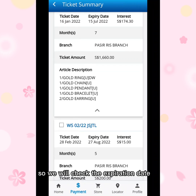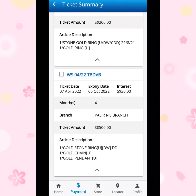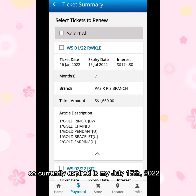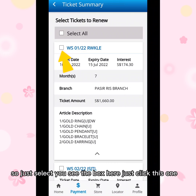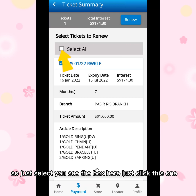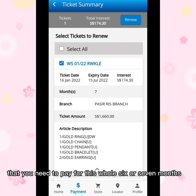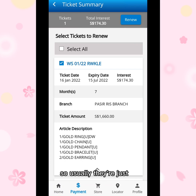We will check the expiration dates — this one expires in October, this one in August. The currently expired one is my July 15, 2020 ticket, and today is the 18th. Select the checkbox here and you will see the total interest you need to pay for six or seven months, including how many months you haven't paid.